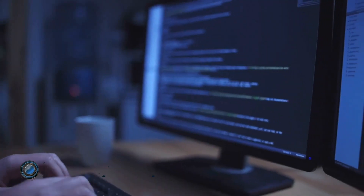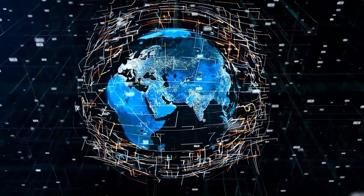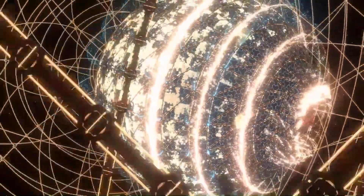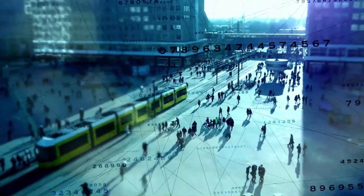Think bigger than a supercomputer — now think solar system sized. The Matrioshka Brain is one of the most extreme megastructure concepts ever imagined: a colossal, multi-layered shell system built around a star to capture nearly all of its energy output. But this isn't for powering cities or space stations. It's for powering minds.